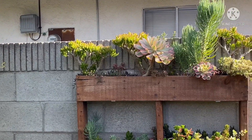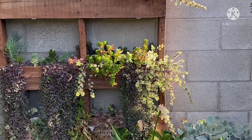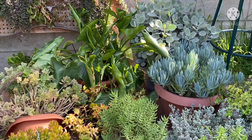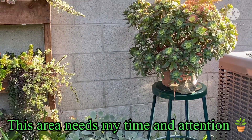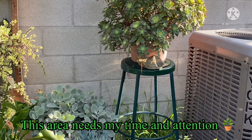This part of my garden is the most neglected part. I put those plants that I'm still believing will survive. Just need time to sort out and clean them.